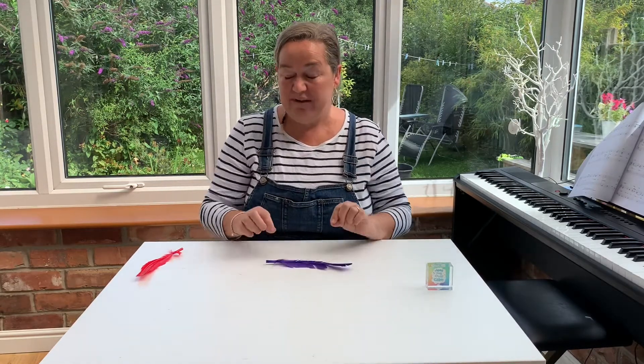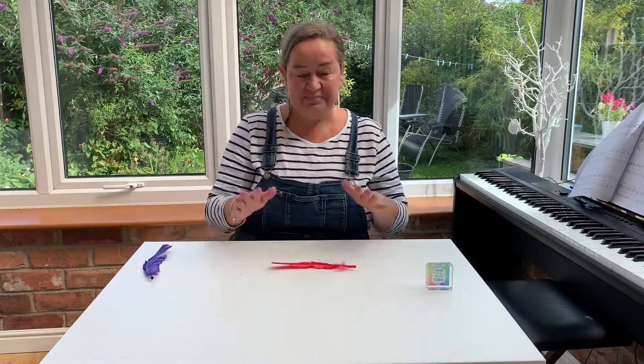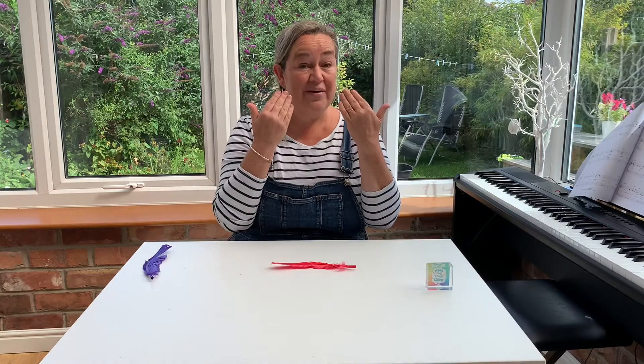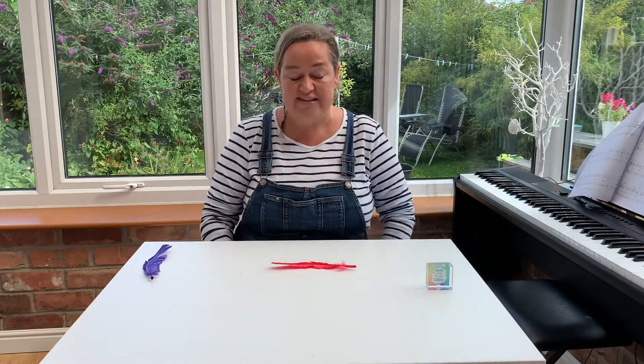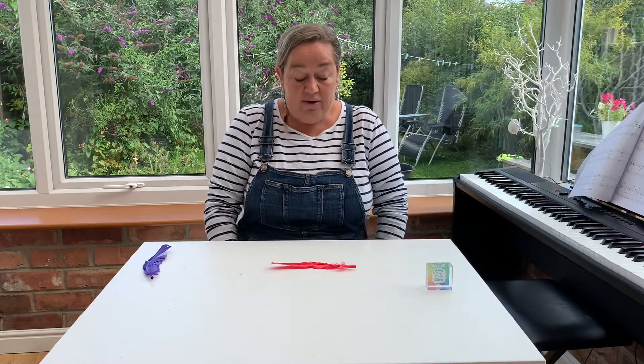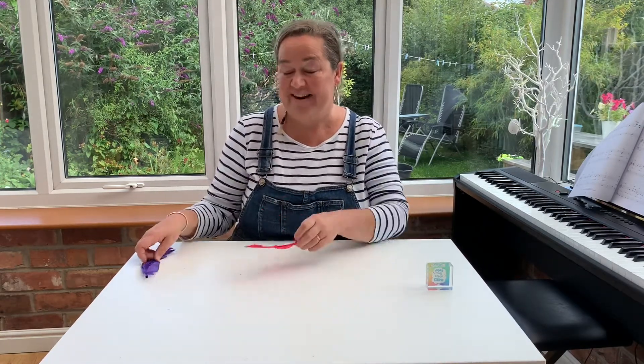That wasn't very good was it? Let me try again. I'm going to try with the lucky red feather this time. So breathing through my nose, hold my breath for three, and then breathe out and see how far I can get it across the table. Well that was a bit better. I think I need to practice that one.